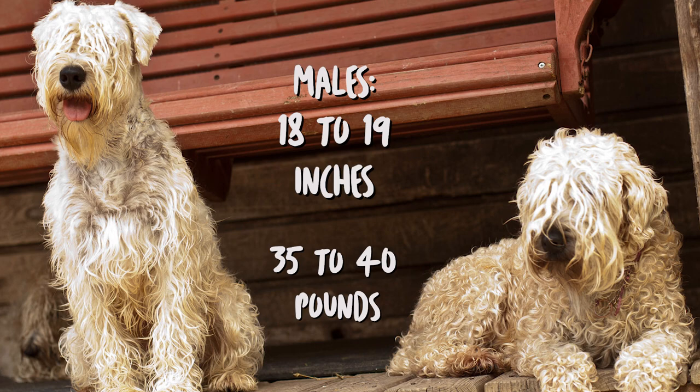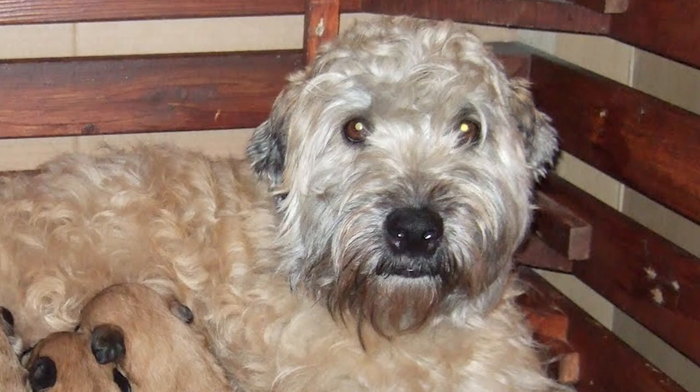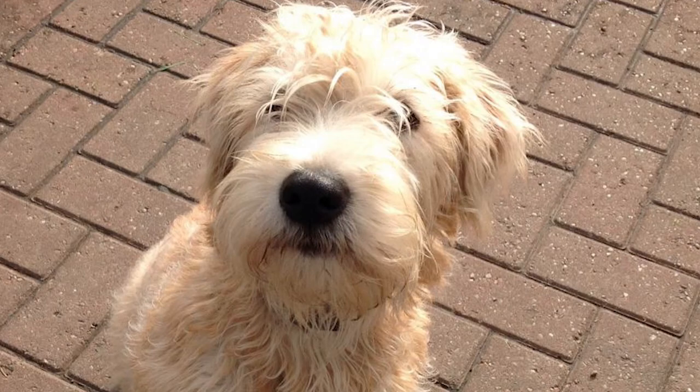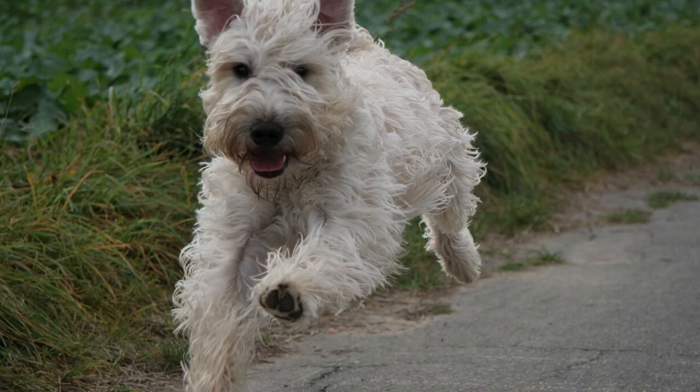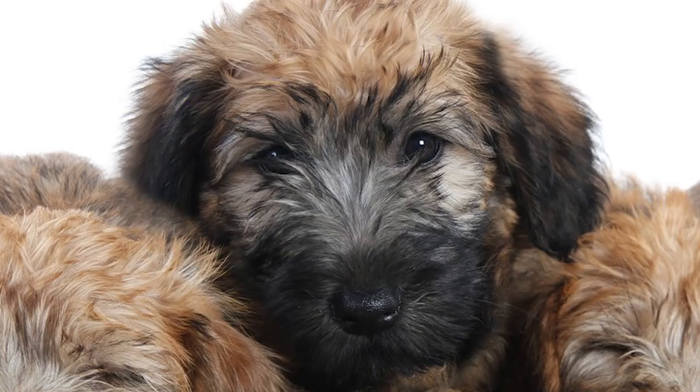The height range for the adult male Wheaton is 18 to 19 inches, with weight being between 35 to 40 pounds. The female typically has a height between 17 and 18 inches and weighs between 30 and 35 pounds. It is a well-balanced sporting terrier, square in outline. The head is rectangular in profile, with small to medium-sized ears, level with the skull and dropping slightly forward.